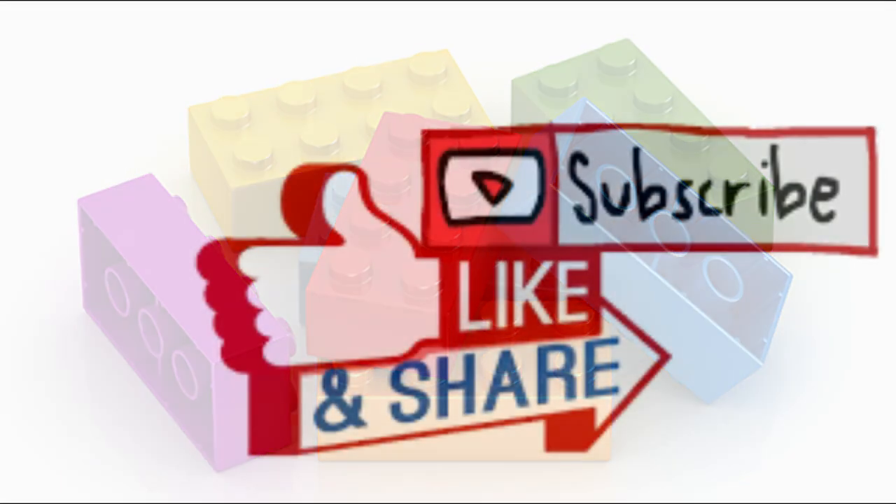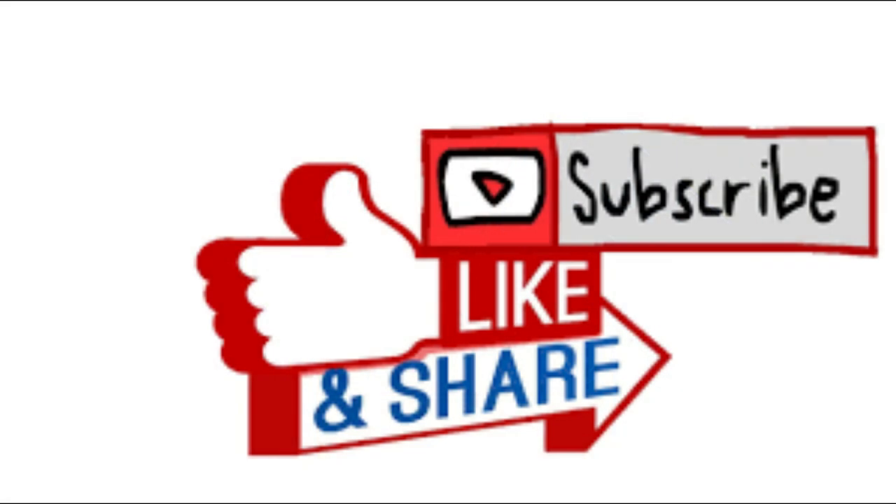But before we check out the impressive idea, please don't forget to hit the like and subscribe buttons because it really helps the channel out a lot, and you know what, you guys are amazing.